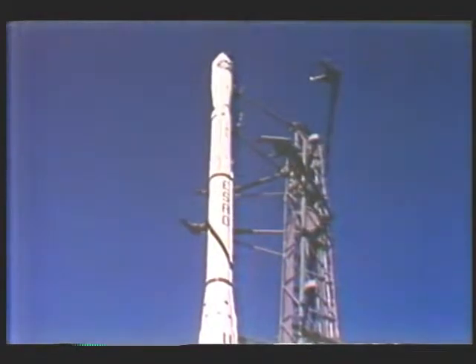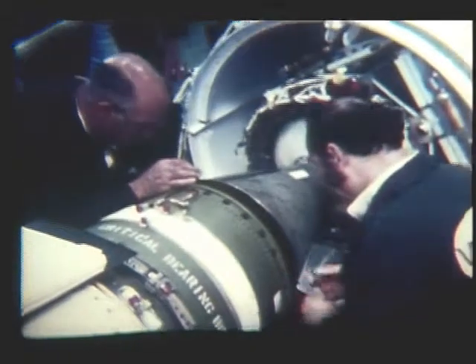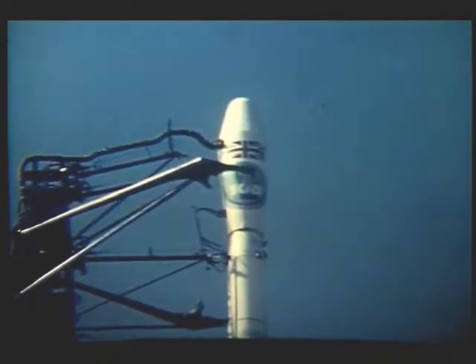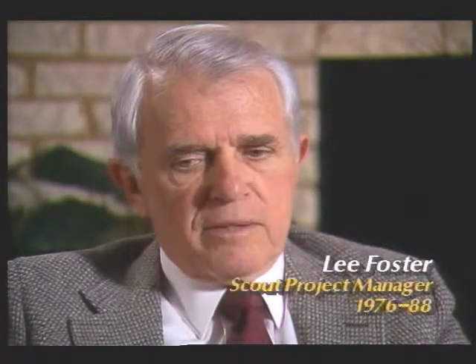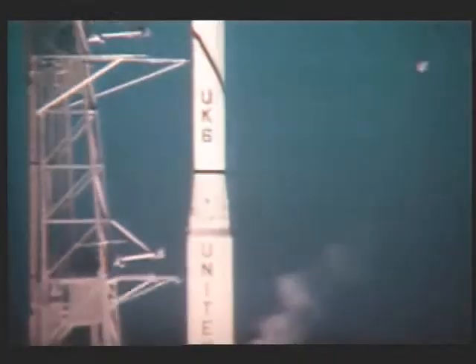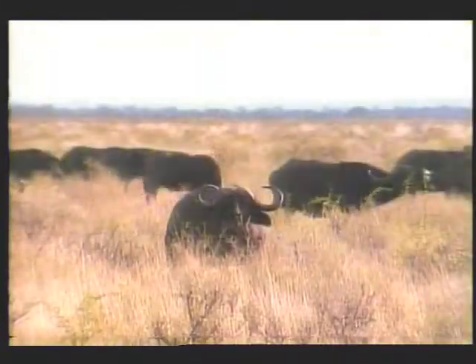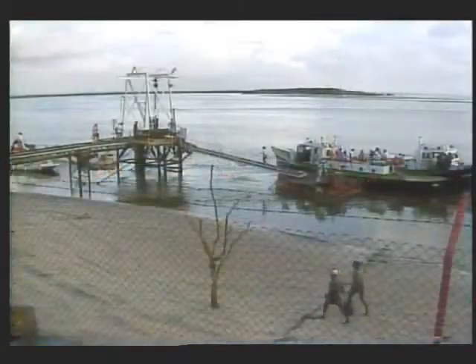Payloads are launched for the European Space Research Organization, for Germany, the Netherlands, France, and the United Kingdom. After establishing a record of reliability that includes 37 successful launches in a row, the Scout team celebrates its 100th launch. The UK-6 spacecraft launch was the 100th Scout launch, and of course it was successful — June 2, 1979. There was a lot of PR made over it. It was at Wallops, it was a night launch, and there was a lot of fanfare and notoriety.